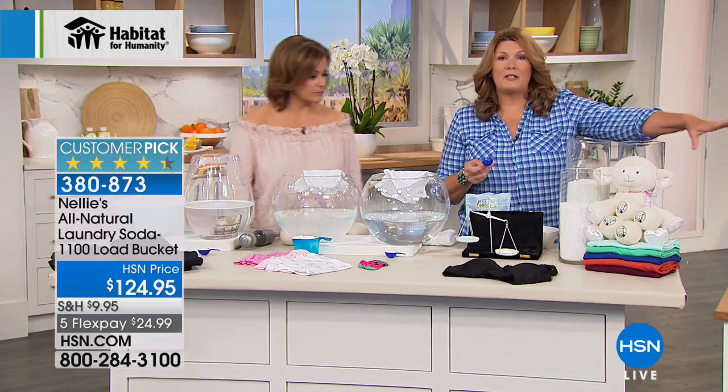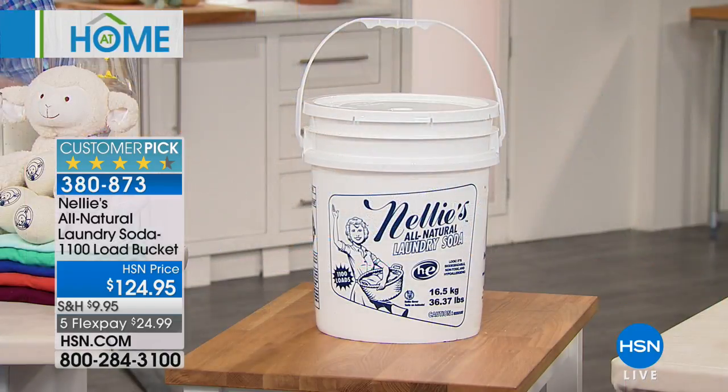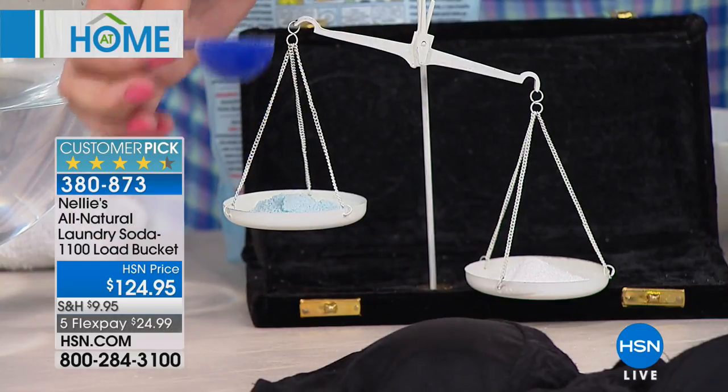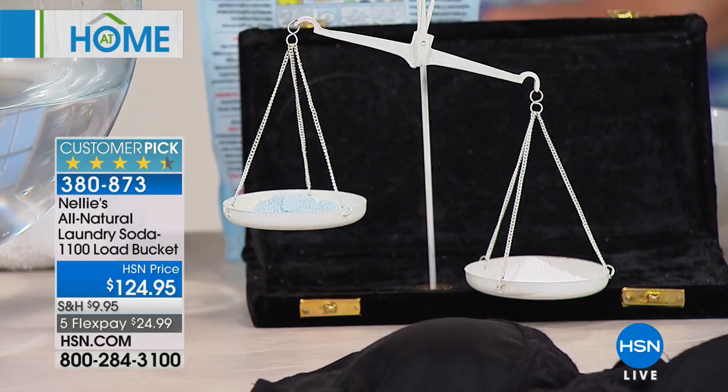This bucket just sits in the corner of the laundry room and you just scoop as you go. Tablespoon for tablespoon, measure for measure — look at how much heavier, how much denser, how much more concentrated Nelly's is. That's why you only need that one tablespoon, and it's so economical to use.